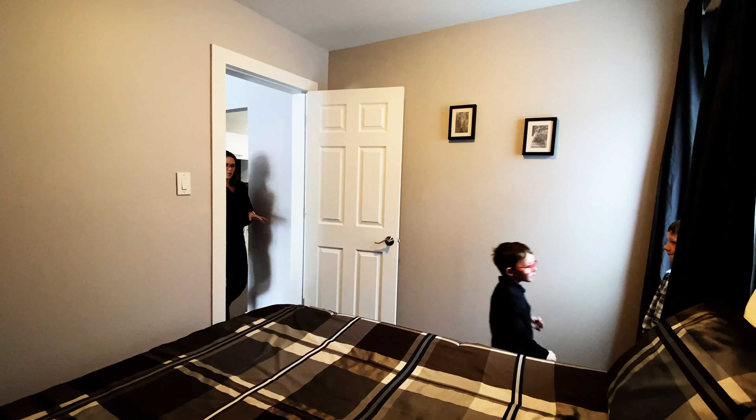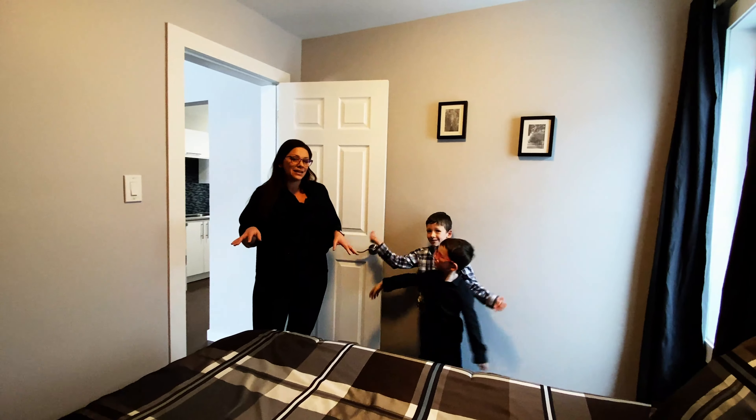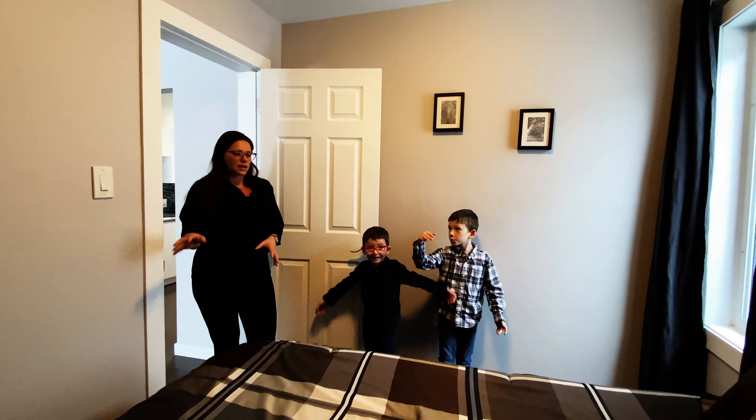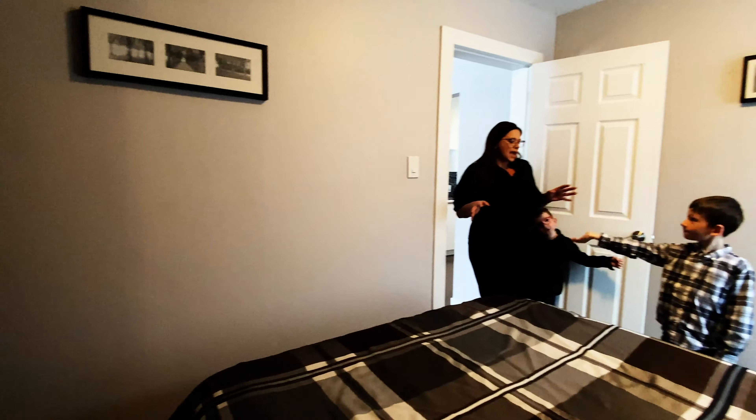Over in here, we have probably the second bedroom. It's got an awesome built-in desk. This is a really well-sized double bed — you still have lots of room and lots of storage space. And now we are gonna take you on over and take a look at the master bedroom.